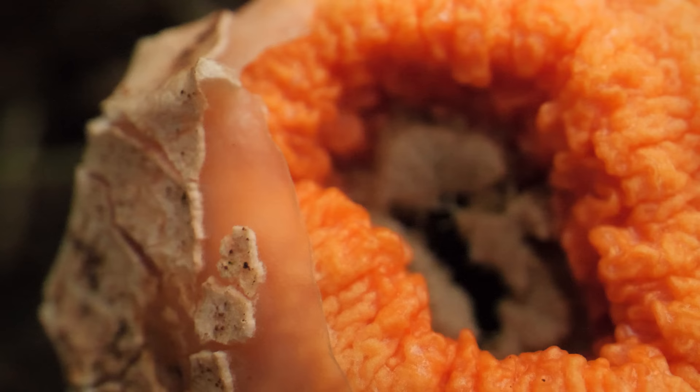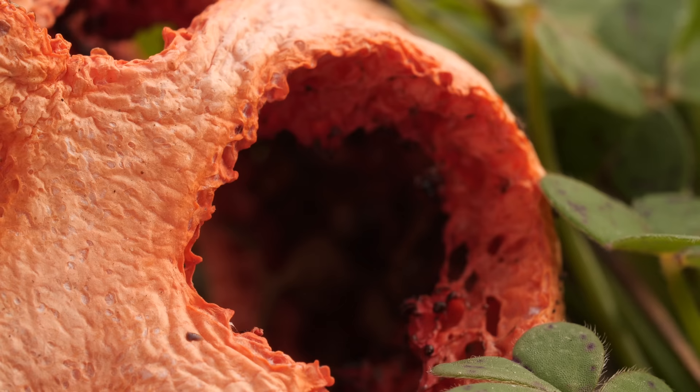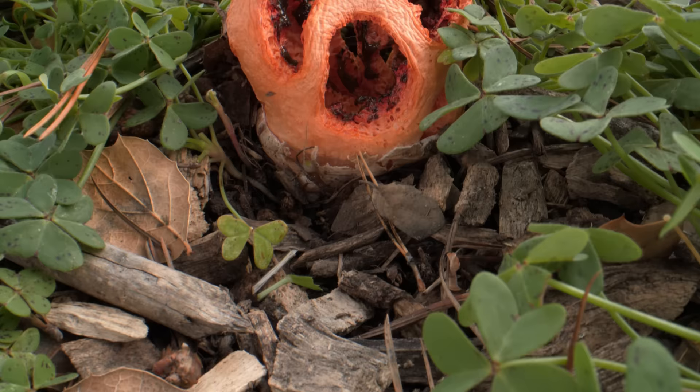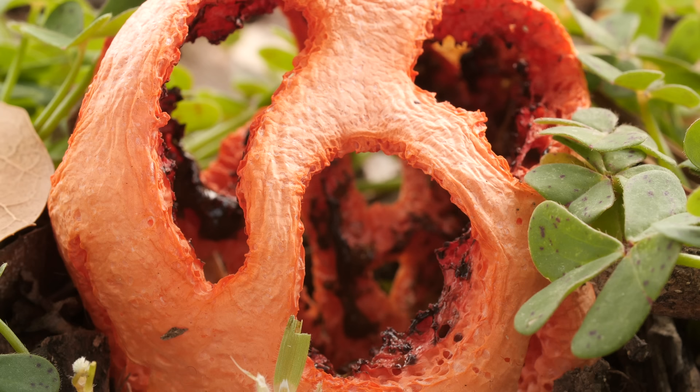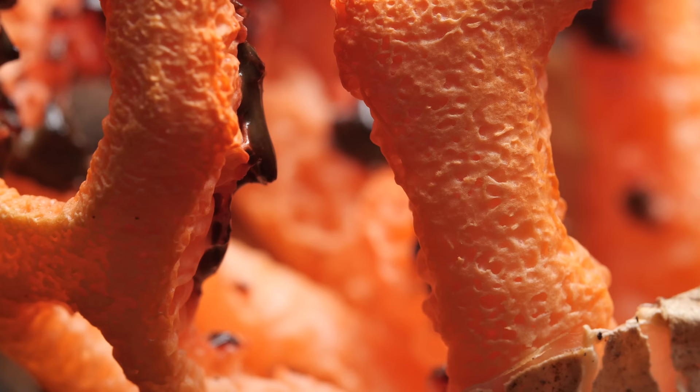What is that terrible smell? Is it spoiled fruit? A rotten egg? A dead animal? It's actually coming from this cage fungus, which is in the absolute prime of its life. That horrible smell is part of an elaborate hoax to fake its own death.